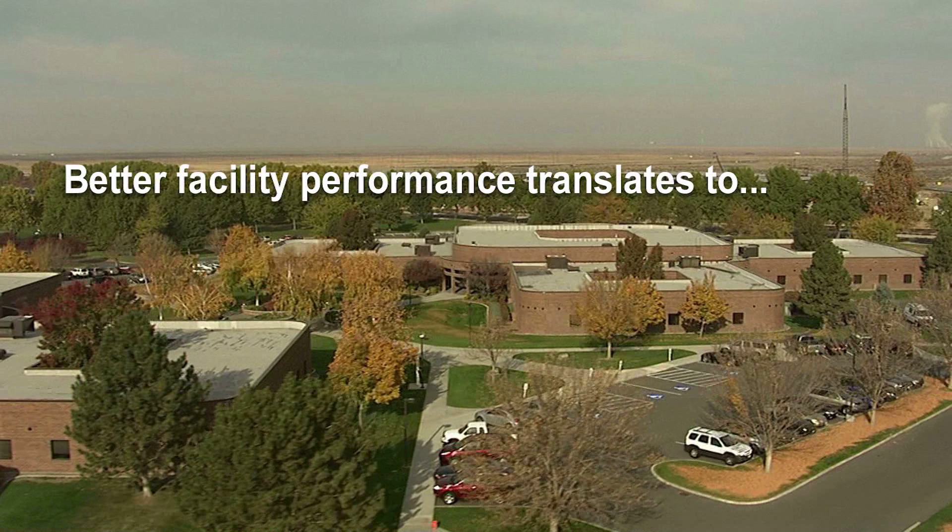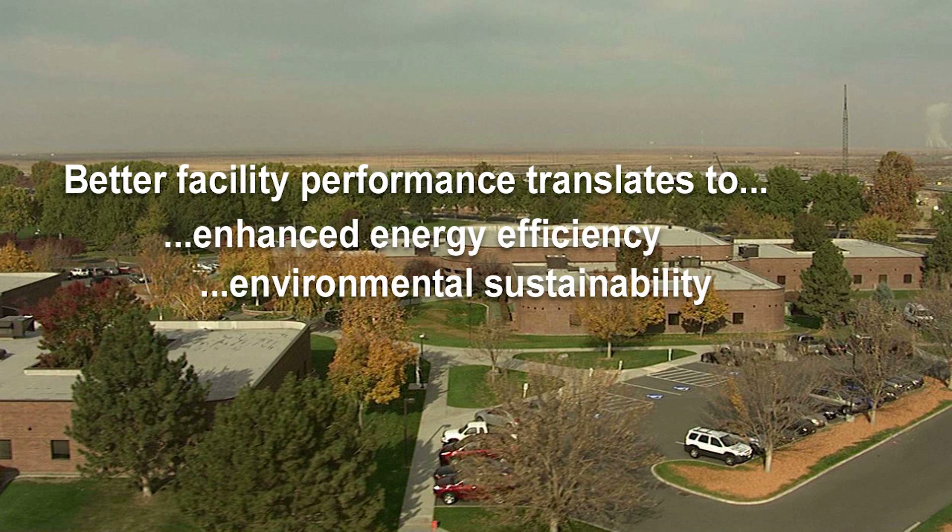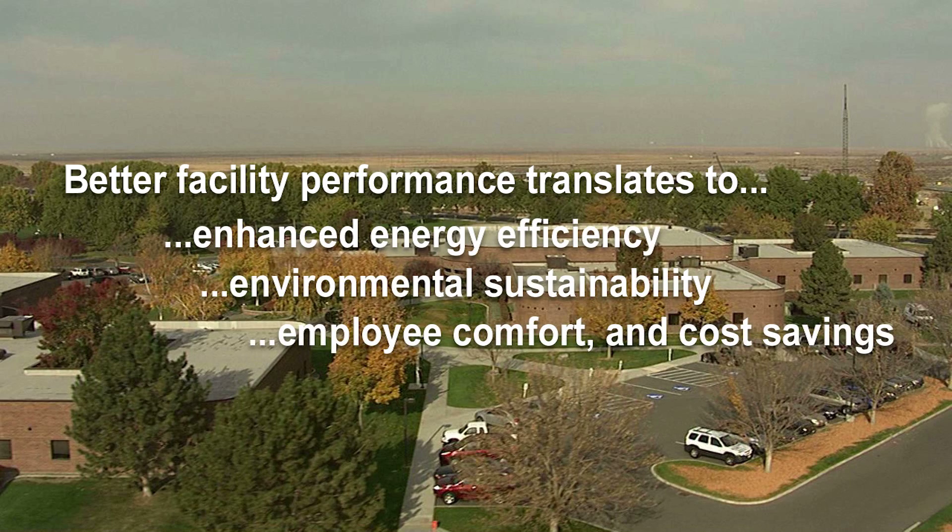Better performance translates to enhanced energy efficiency, environmental sustainability, employee comfort, and cost savings. The BOCC's cross-cutting capabilities are important to day-to-day PNNL building operations, and also to our buildings-related research activities. This center contributes in both areas and is shaping strategies and solutions we're developing at PNNL to improve building and grid operations nationwide.